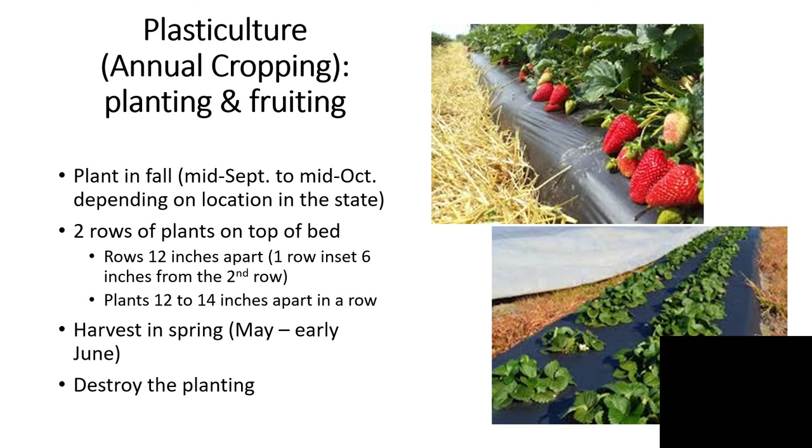We harvest plastic culture fields in the spring of the year, generally from May through early June. A plastic culture field usually ripens its fruit a little bit ahead of a matted row, which may be due to the variety but also due to the raised bed and black plastic causing the soil to heat more quickly. After harvest, we destroy the planting — we're going for one harvest and one harvest only with plastic culture.